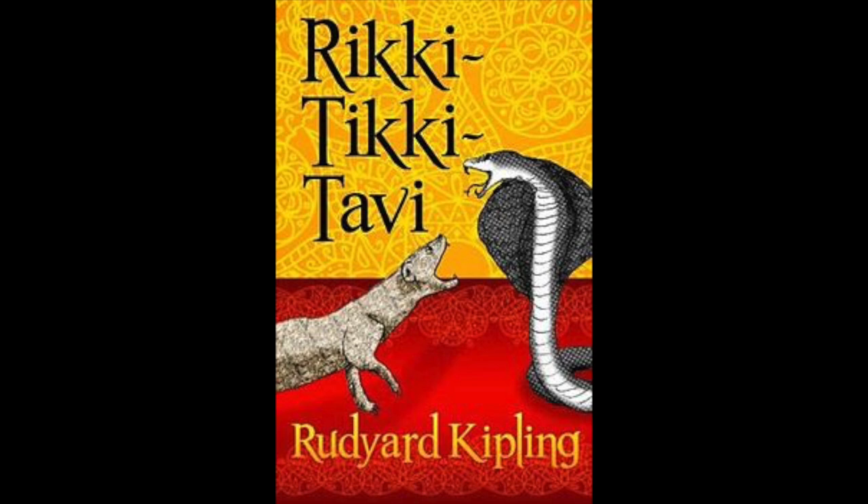Rikki-Tikki felt his eyes growing red and hot. When a mongoose's eyes grow red, he is angry. He sat back on his tail and hind legs like a little kangaroo and looked all around him and chattered with rage. But Nag and Nagina had disappeared into the grass. When a snake misses its stroke, it never stays or gives any sign of what it means to do next. Rikki-Tikki did not care to follow them, for he did not feel sure he could manage two snakes at once. So he trotted off to the gravel path near the house and sat down to think. It was a serious matter for him.